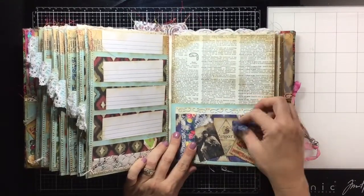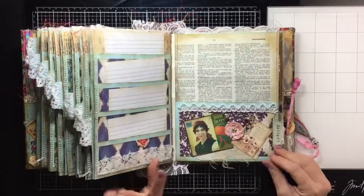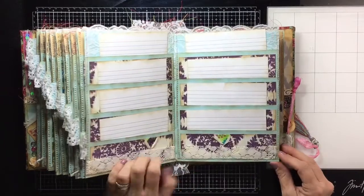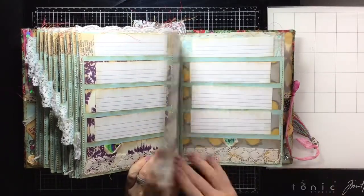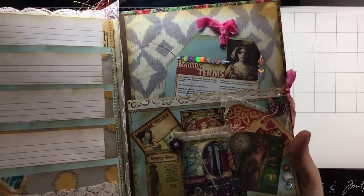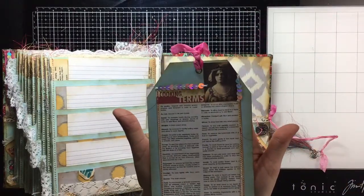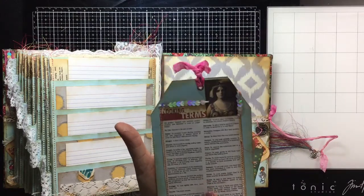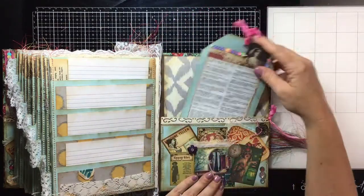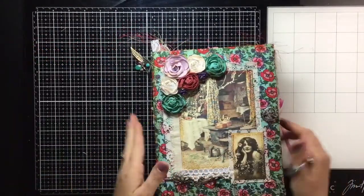Seafood has a little tassel, some bling bling, a pretty girl, and crabs. Desserts has more of those tassels and bread. Here's the back — another tag with cooking terms, a pretty girl, trim, sequins. Pantry basics has little blings down here. And that is the gypsy one — or boho, I probably should say boho, to be politically correct.